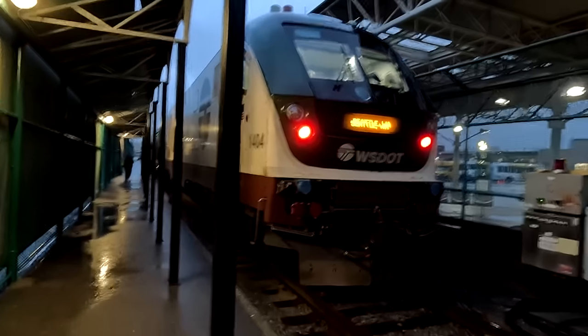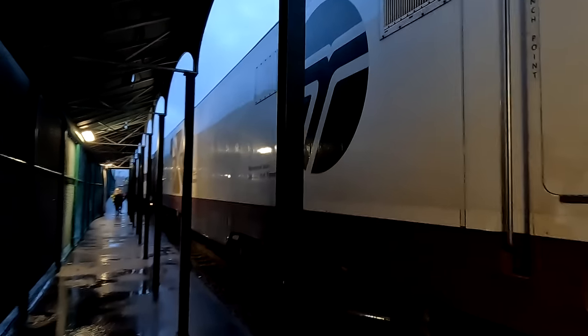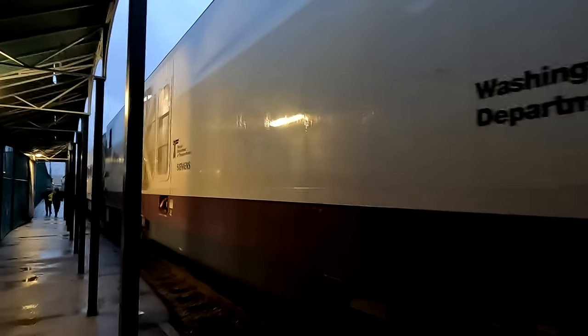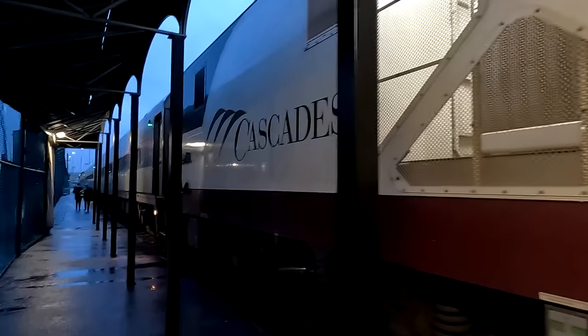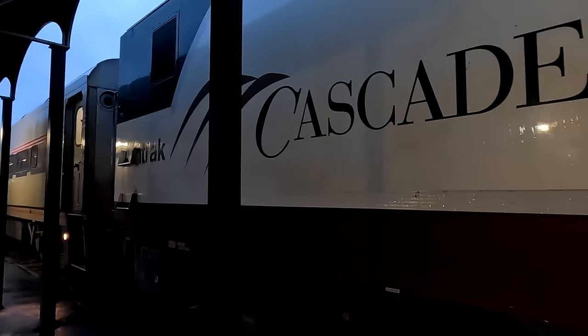Number 9 is kind of similar — this is the Cascades, which is how we rode back down to the United States after riding across all of Canada on the Canadian. The Cascades takes you from Vancouver back into the U.S. — in our case, to Seattle. It's a beautiful ride and you'll be doing another border crossing, coming back into the U.S. this time, which was a little different than going into Canada.